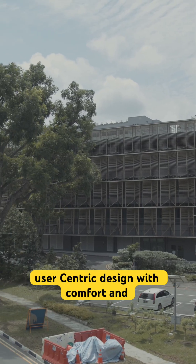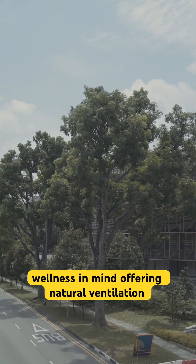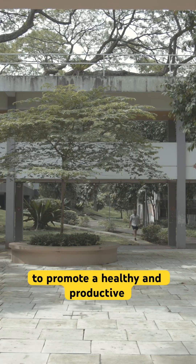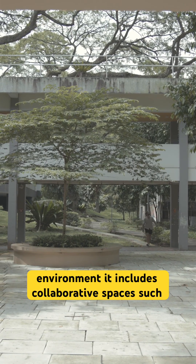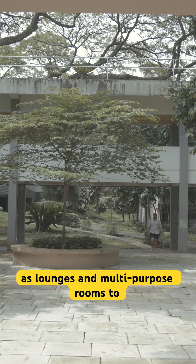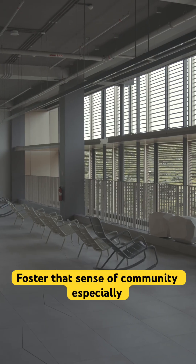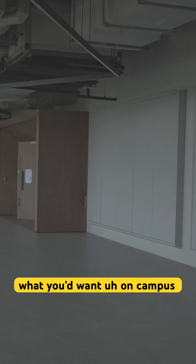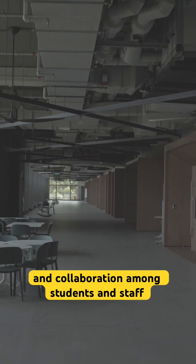This is a user-centric design with comfort and wellness in mind, offering natural ventilation, ample natural light, and ergonomic spaces to promote a healthy and productive environment. It includes collaborative spaces such as lounges and multi-purpose rooms to foster that sense of community — especially important on campus — and collaboration amongst students and staff.